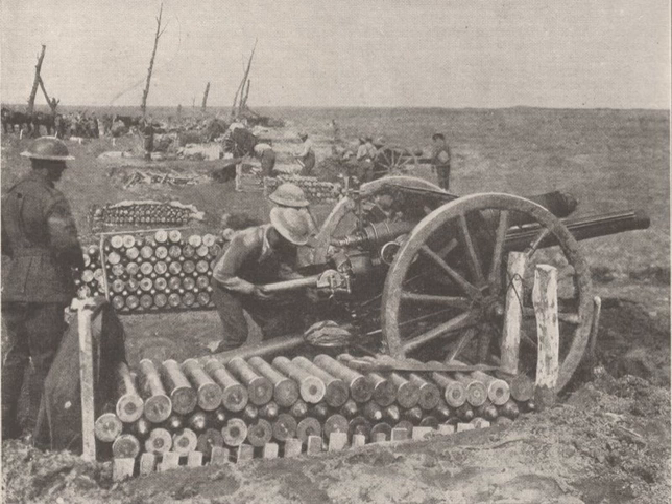Artillery shells were used for chemical weapon emission by the German troops in 1915, and the Allies followed their example after the Second Battle of Ypres.